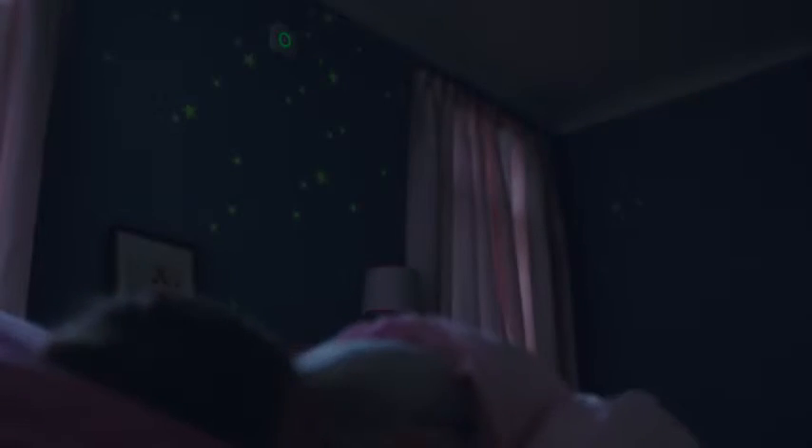At night, it lights your way. And shows you it's tested its batteries, and everything's okay. So everyone can sleep safe and sound.